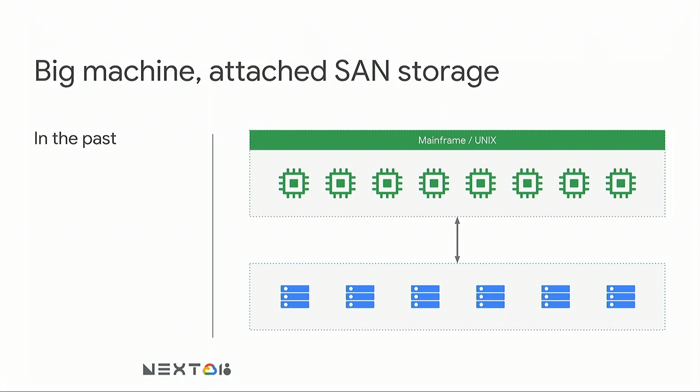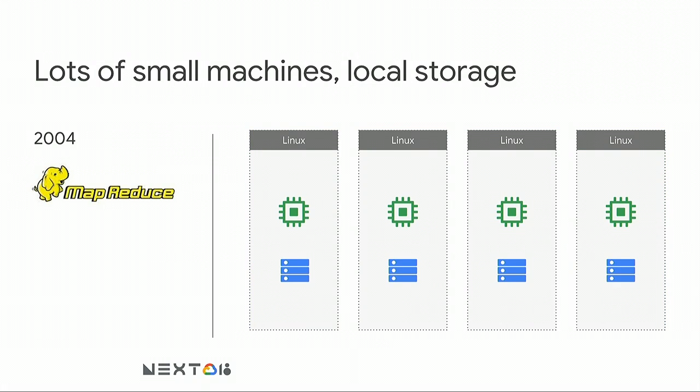You'd probably use an architecture like this — a large box with lots of CPU, maybe a mainframe or a Unix box, and the storage would be provided through a storage area network. Then come 2004, new distributed processing frameworks were released, and you would probably be using a cluster of cheap Linux nodes with storage actually being part of that processing node — so local storage.